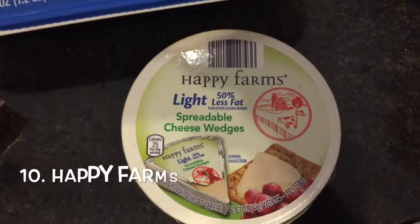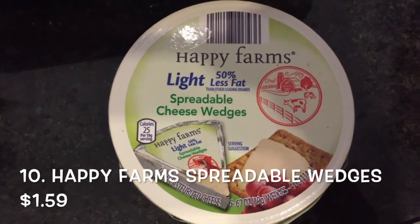Number 9 on my list is the Fit and Active Lean Ground Turkey. And the last one is the Happy Farms Light Spreadable Cheese. I just love that.